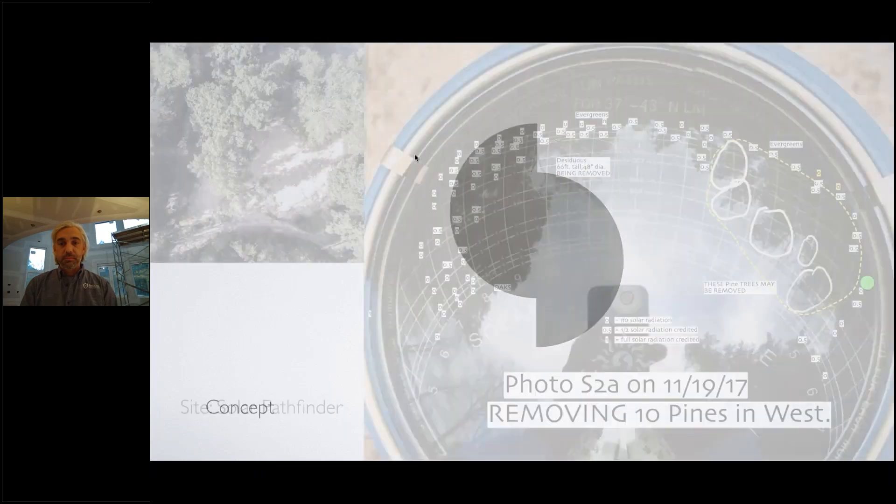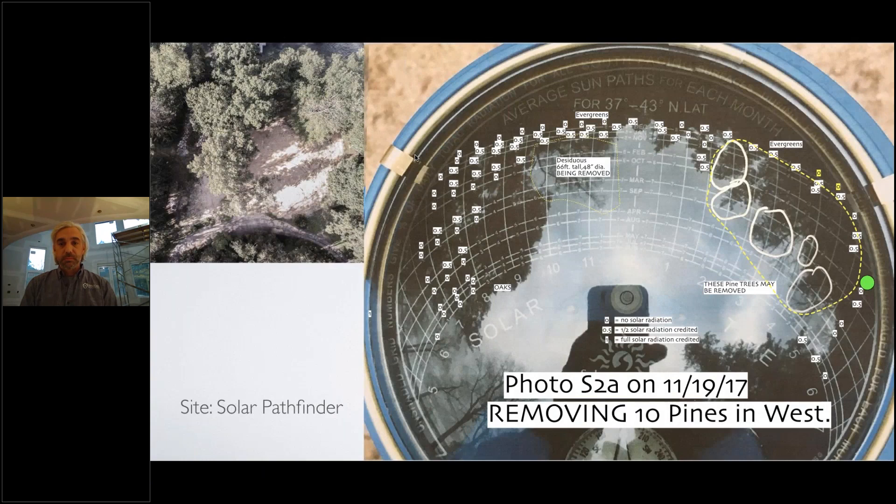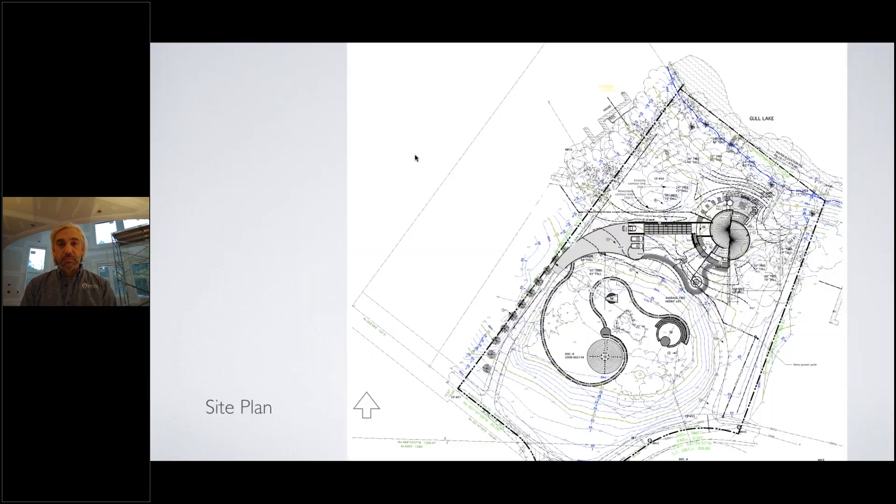The main goals of net zero and passive house seemed challenging when I first came to the site. There is a lot of tree cover, and as you can see from the shading photo, quite a bit of the surface gets shaded from solar radiation. The lake views are to the north and northeast, so as an architect I want windows toward the lake, but solar radiation wants windows to the south — a challenge to reconcile these two opposing factors.